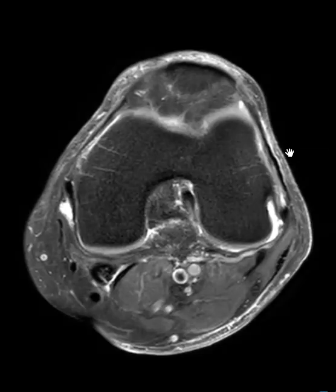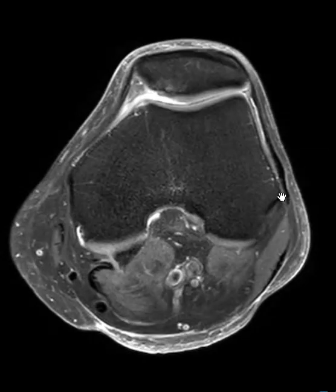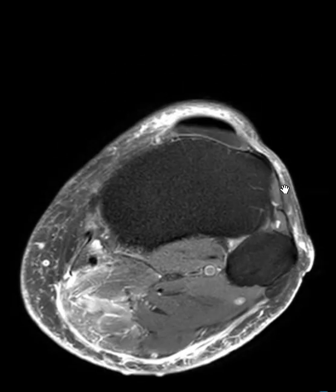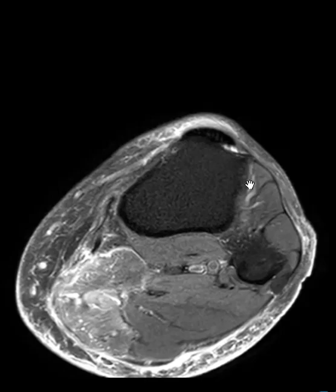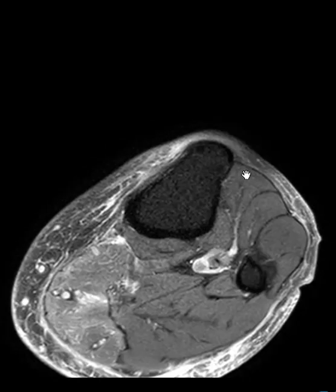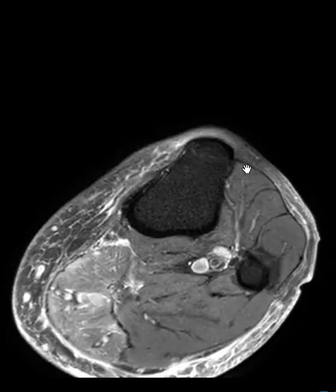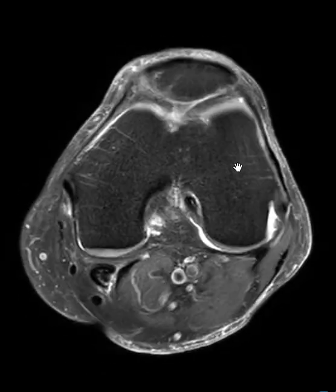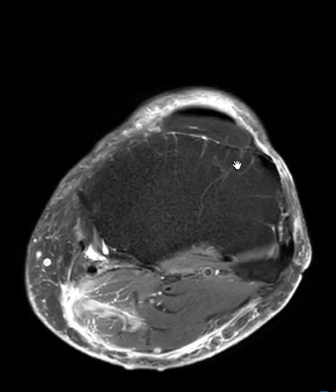Hello, this is Dr. Gay from First Look MRI. This is a 73-year-old male who was gardening about 10 days ago. He took a funny step and felt pain in his calf muscle, and the pain never went away, so he eventually came in to see his orthopedic surgeon. They ordered an MRI of the knee and wanted to also visualize that calf to see how bad the calf muscle tear was.